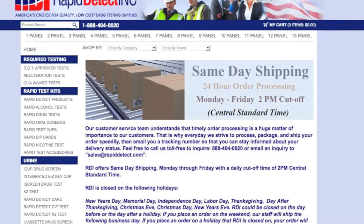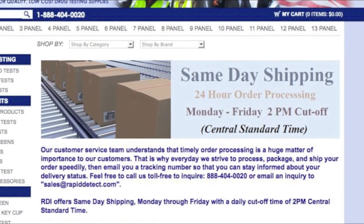All orders placed Monday through Friday before 2 p.m. Central Standard Time will be shipped the same day.